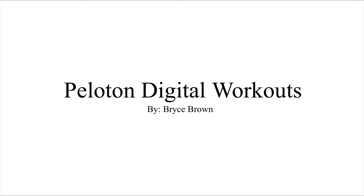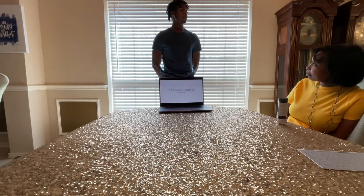My name is Bryce Brown, and today I will be talking about Peloton Digital Workouts and how to use the Peloton bike.